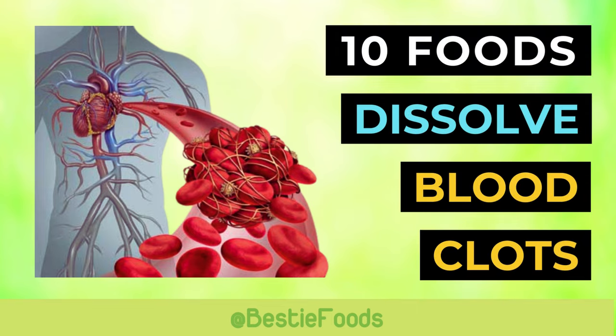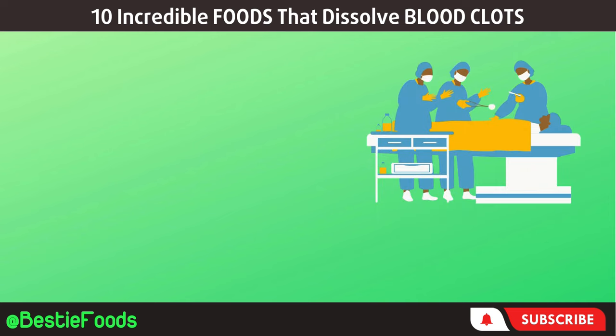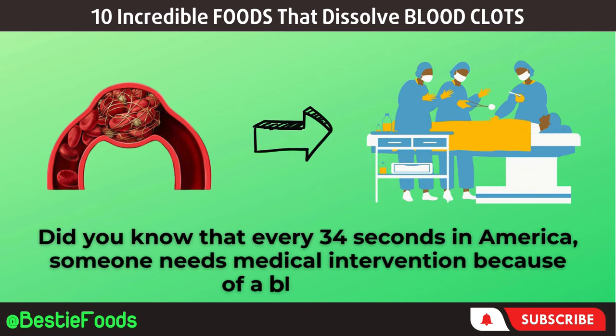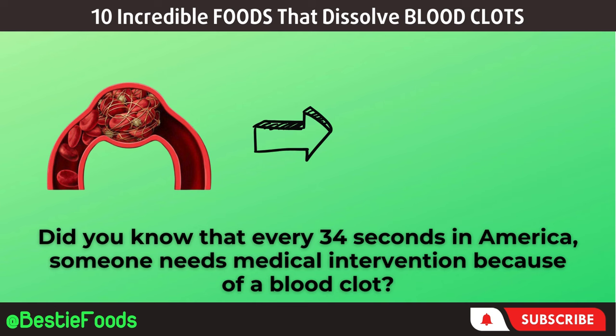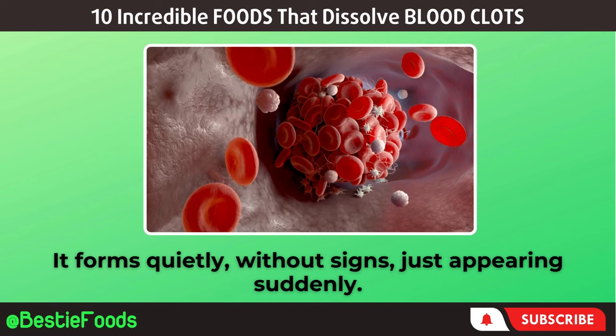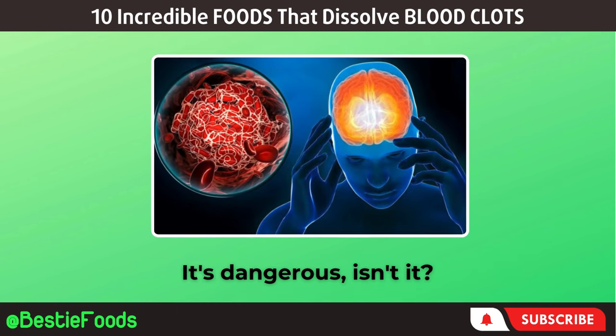10 Incredible Foods That Dissolve Blood Clots. Did you know that every 34 seconds in America, someone needs medical intervention because of a blood clot? It forms quietly, without signs, just appearing suddenly. It's dangerous, isn't it?